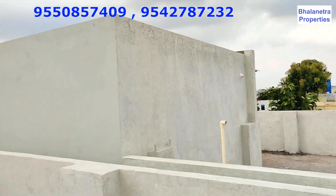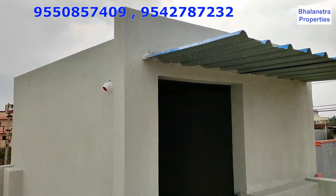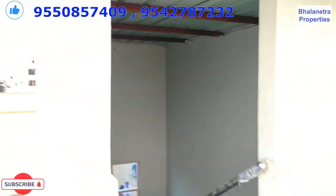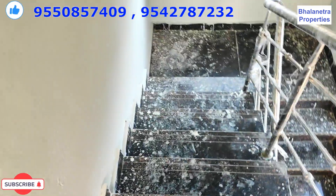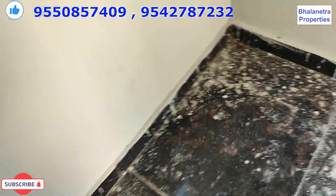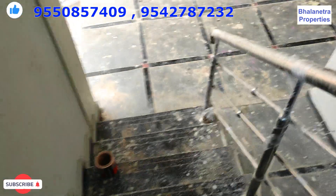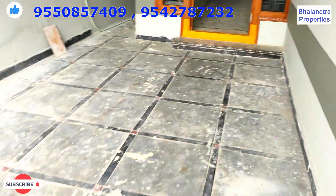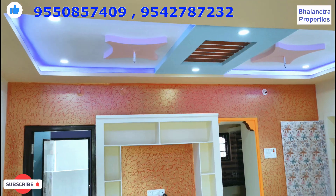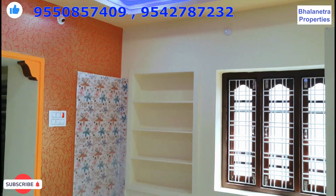Let's look at the infrastructure. If you want to buy, you just need around 65 lakhs. This is the exact location. We are only 2 km from Hayathnagar.